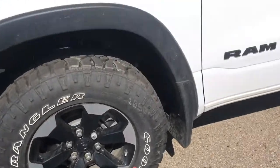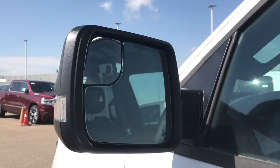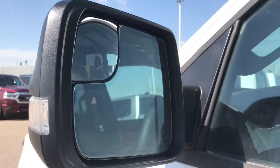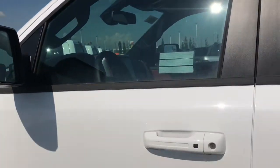We've also got the black Ram badging, and this vehicle is equipped with blind spot detection and cross path detection, meaning that the small triangle in the side view mirrors will light up when someone is in your blind spot, as well as the car will alert you when someone is behind you.